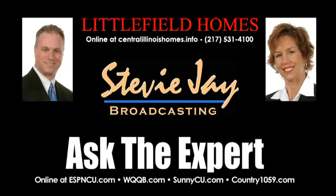Thanks, Rhonda. For more information on these homes, or any homes with Littlefield Homes, call 531-4100. That's 531-4100. Or visit Littlefield Homes online at CentralIllinoisHomes.info.